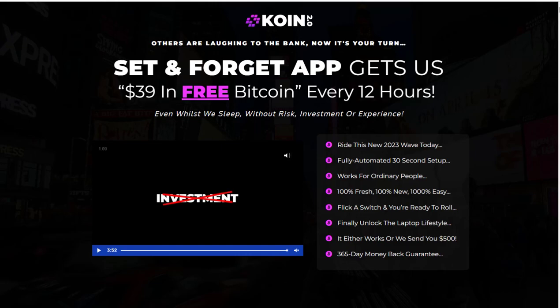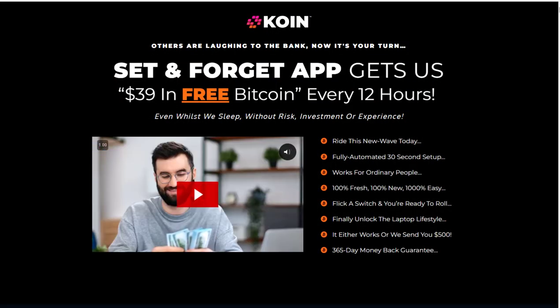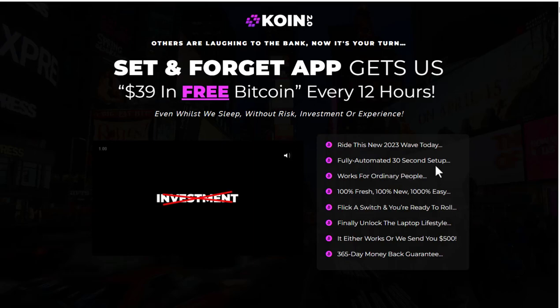Hey guys, Richard here. In this review I'm talking about Coin 2.0, which is a second version of Coin that was released about six months ago. Everything on the sales page is exactly the same, but the big claim is it's going to get you $39 in free Bitcoin every 12 hours. This is due to be released on the 22nd of October at 11 a.m. Eastern, and this is by Billy D.